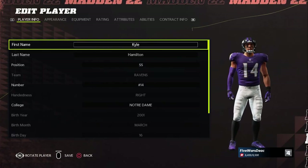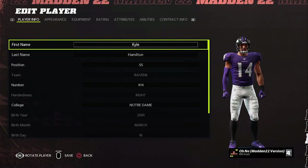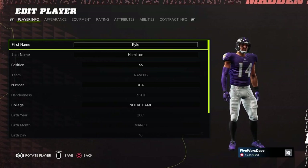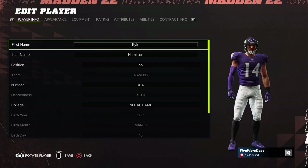With the 14th overall pick, the Baltimore Ravens selected number 14 out of Notre Dame. Kyle Hamilton is a future all-star, future pro bowler, could be a Hall of Famer one day. That's not hyperbole. I think this guy is seriously good.